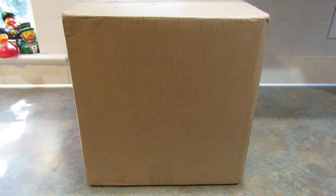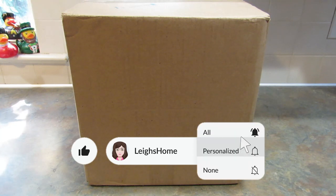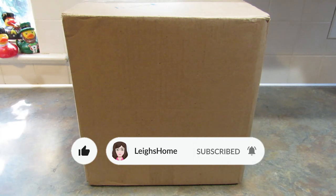Hey guys, it's Leigh, and I am back today to do an unboxing of the Everything Box from the Mystery Gift Shop. They did send this box to me in exchange for this review and unboxing video, and I'm not getting paid extra to do the video.